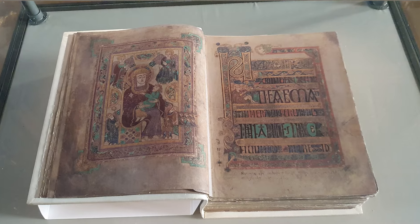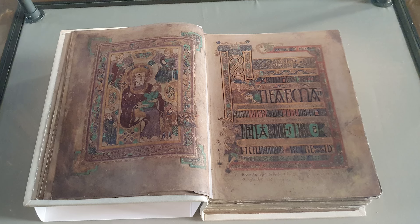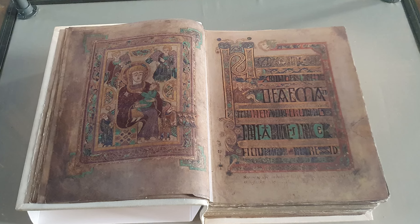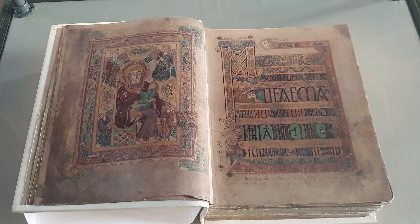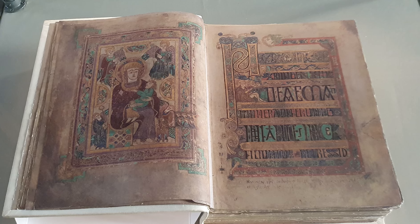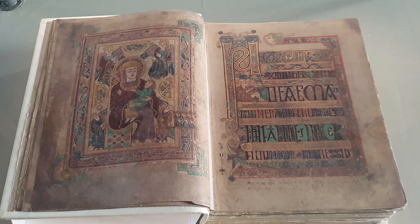The Book of Kells contains the four gospels of the New Testament. This includes the gospels of Matthew, Mark, Luke, and John, and is based on the works of St. Jerome, who is credited as the first person to translate the Old Testament into Latin, completed in 405 AD, called the Vulgate.